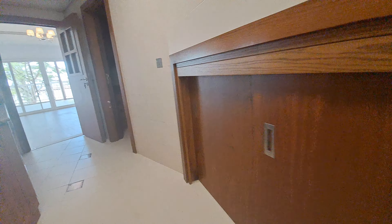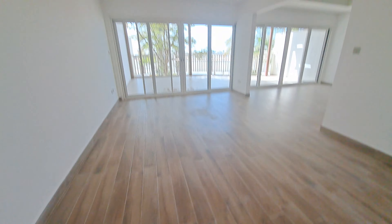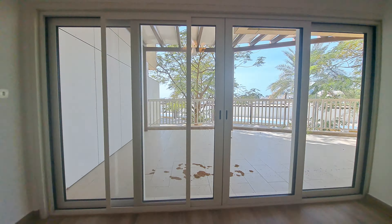This is the laundry space, storage. There is the pantry area, and there we have this as a dining and a living. We will take you to the backyard balcony.